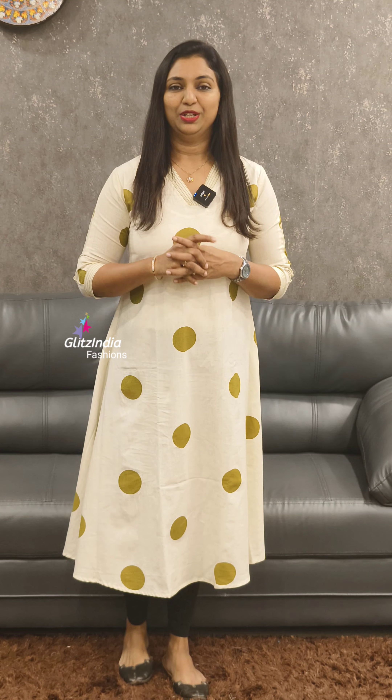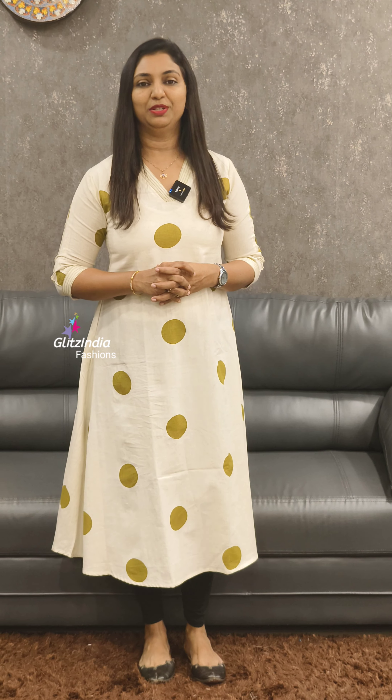If you like this video, please like, share, comment, and support. Subscribe to the YouTube channel for notifications. You can also follow us on Instagram or Facebook. Thank you so much. See you in the next video.